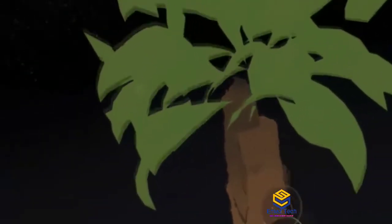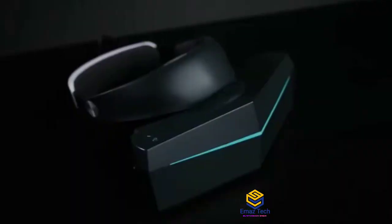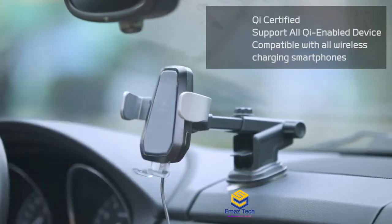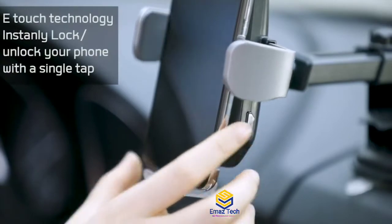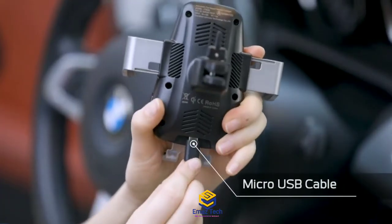If you enjoy this VR for games, movies, and virtual reality, there is a link in the description to purchase it. Product number 3: One Mass Car Mount. If you want to charge in the car, you have a mount. This e-special mount is automatically closed, so you just open your mobile and place it.